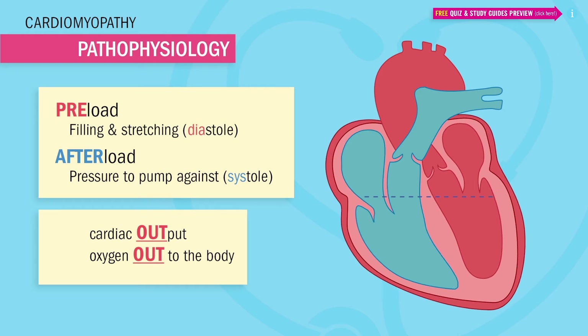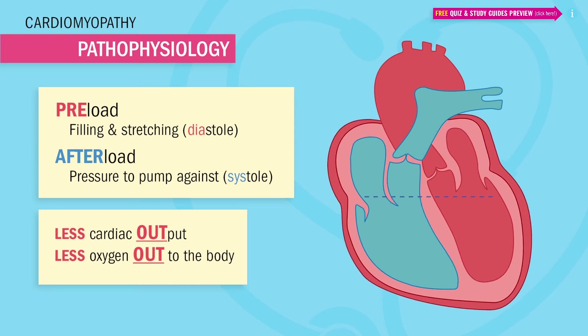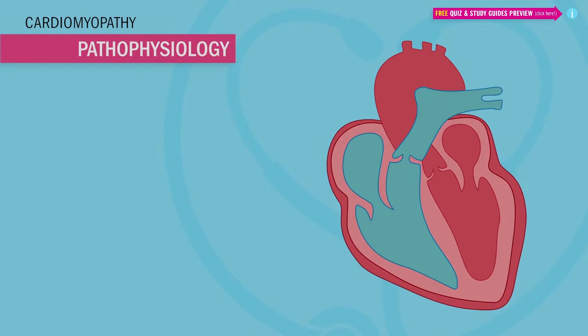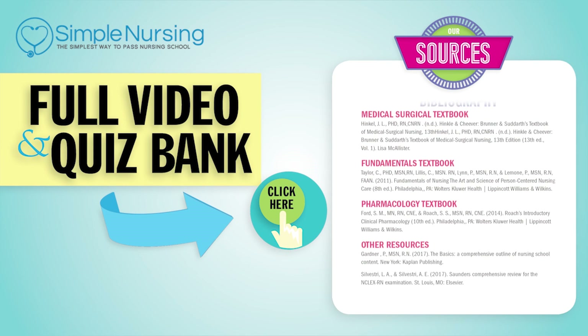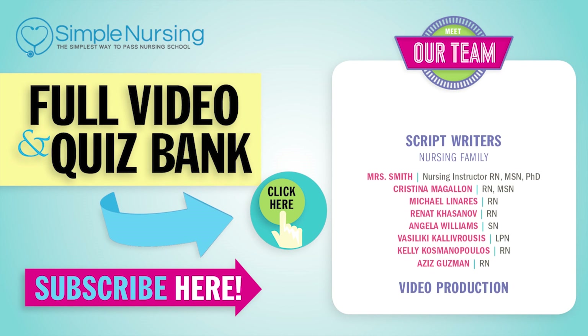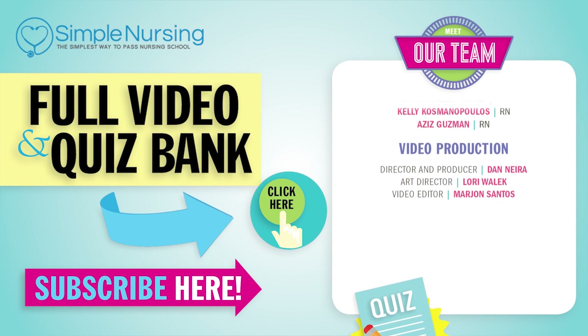It's when the heart cannot pump correctly that we get less cardiac output, meaning less oxygen-rich blood out to the body — and that's when we get loads of problems. We're going to review these one by one. Click right up here to access your free trial, and please consider subscribing to our YouTube channel. A big thanks to our team of experts helping us make these great videos. See you next time.